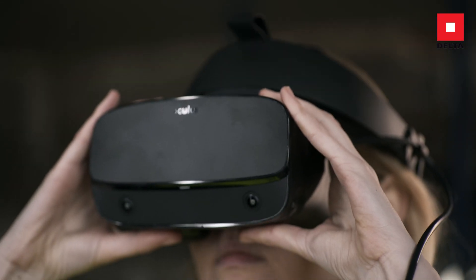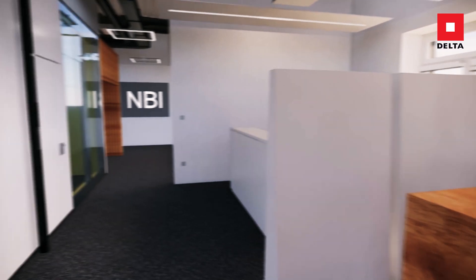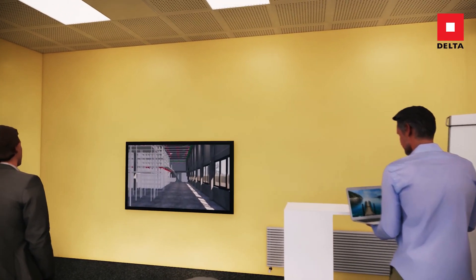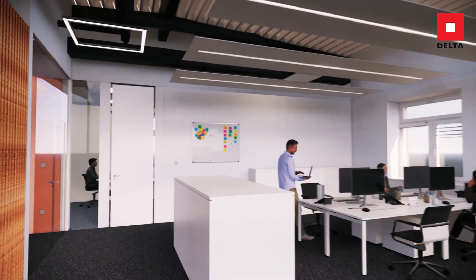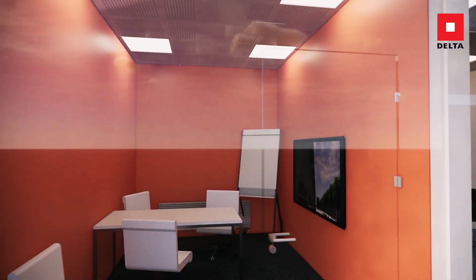With Virtual Reality, the building already takes on concrete form thanks to the VR glasses and you're completely immersed in the virtual world. The model is stored and retrievable on a scale of 1 to 1, including all data, making it possible to have a true-to-life experience by virtually walking through the building even before construction has begun.